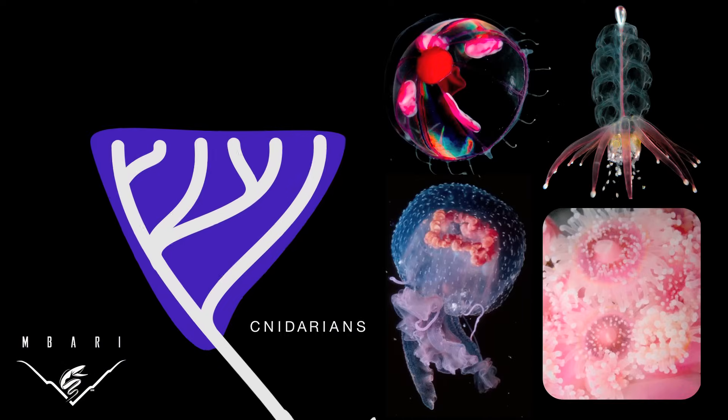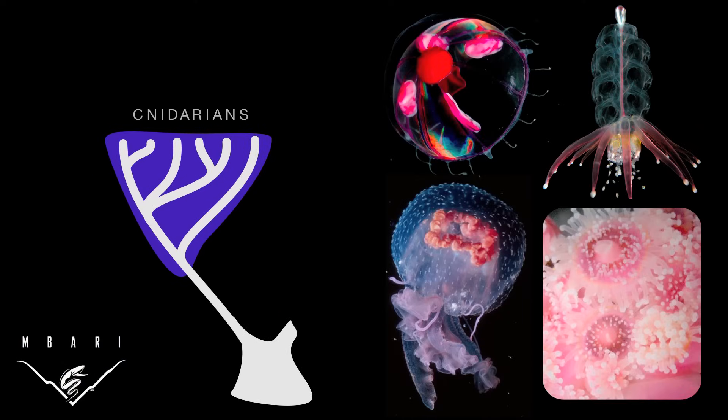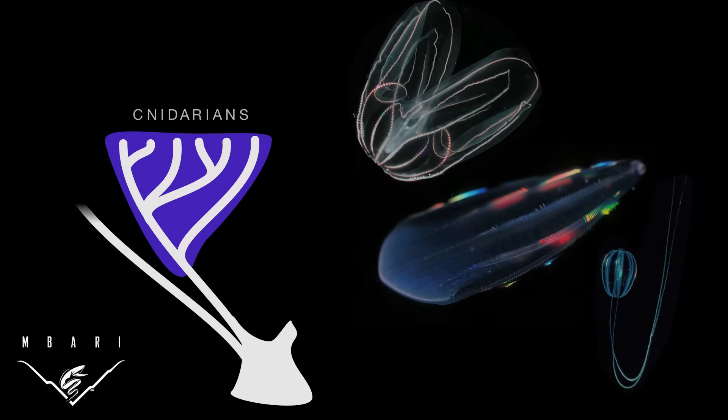Those are the cnidarians, including some of the most familiar and unfamiliar animals that might be called jellyfish. They all have in common the presence of stinging cells called cnidii. Not all jellies sting, though.